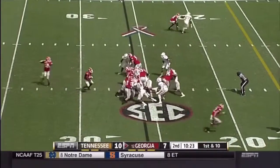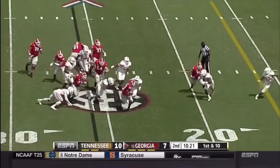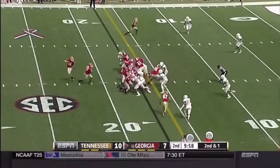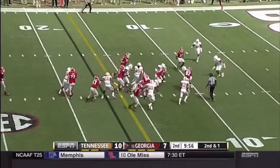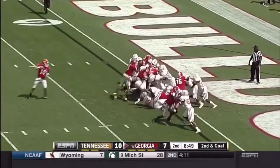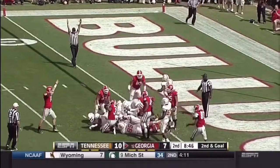Tennessee's stacked in the box. Chubb able to find a hole, inside the 20. What an experienced linebacker. Chubb again — big hole, down to the 10. Gurley up top this time — he's in, touchdown!